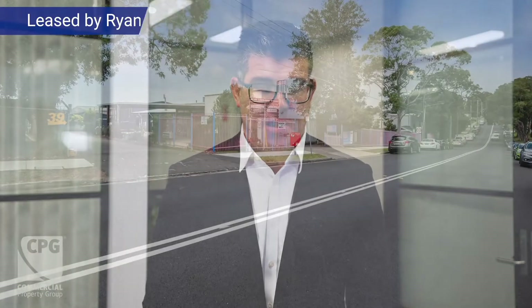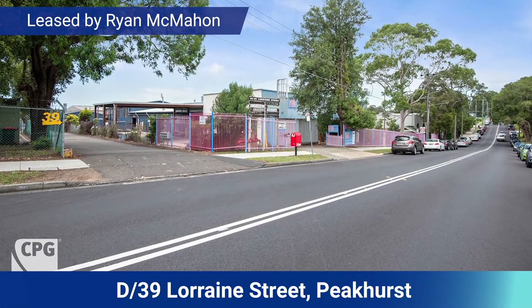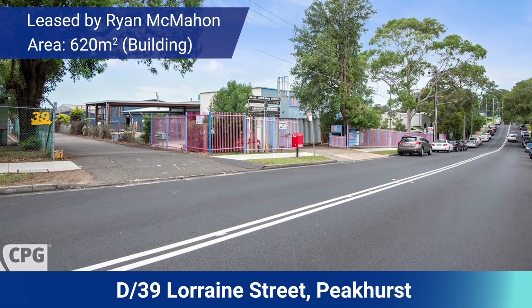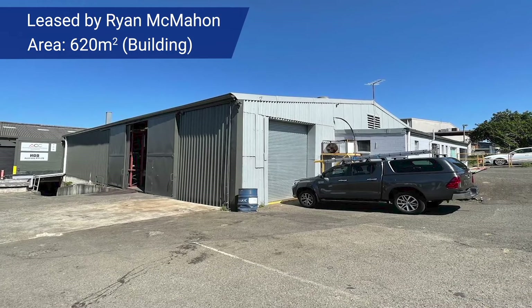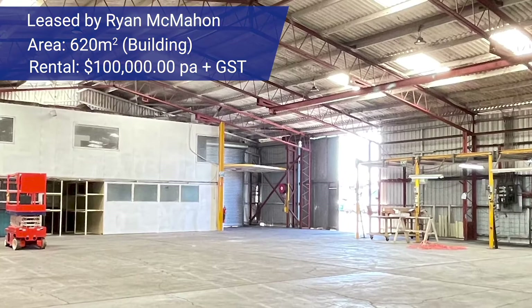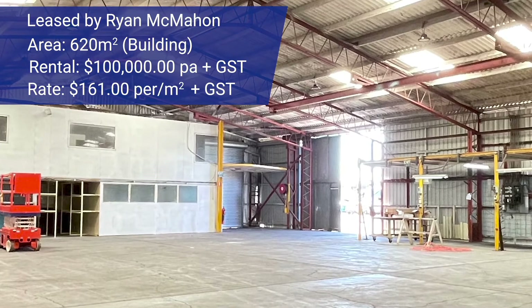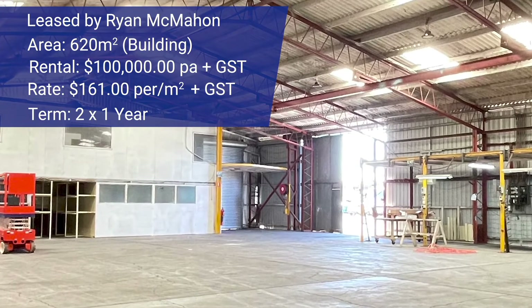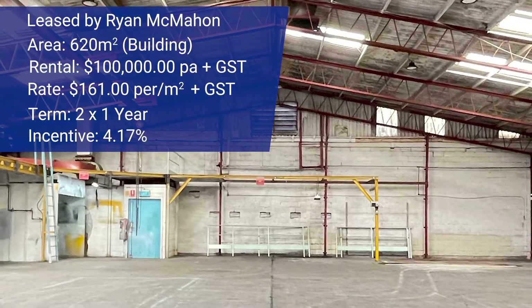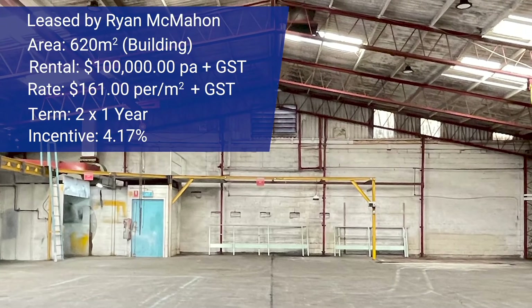Another lease deal was a property at Peakhurst — Unit D at 39 Lorraine Street, negotiated by Ryan McMahon. The property was a 620 square meter strata title warehouse. Ryan was able to negotiate an annual rental of $100,000 per annum, a rate of around $161 per square meter. A two-year lease was negotiated with an incentive provided to the tenant equivalent to about 4.17%. Congratulations to the landlord, the tenant, and Ryan on a job well done.